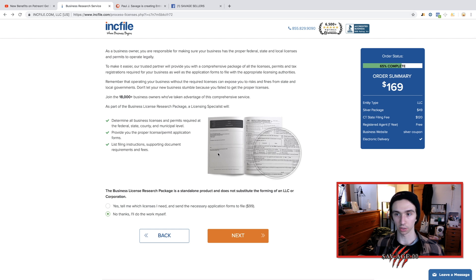We got to the end and it was about $200. That's a very small price to pay to have an official business and operate only under that.